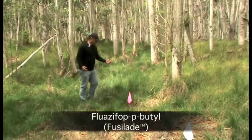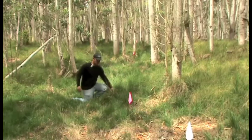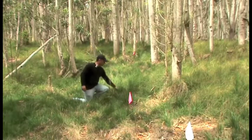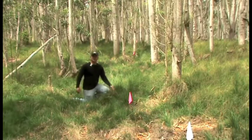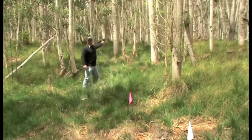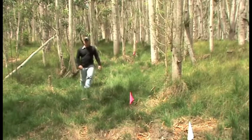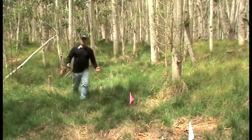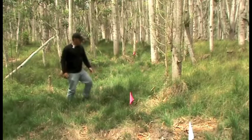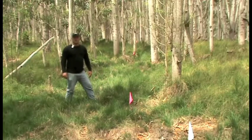I'm now standing in the Fluazifop treatment, the January application. You can see we have quite a bit of regrowth and regeneration eight months after application. If I was to go back into our February and also our May applications, I'm seeing similar results. So even though Fluazifop is a good selective herbicide, it did not work very well in this experiment relative to what we're going to look at next.